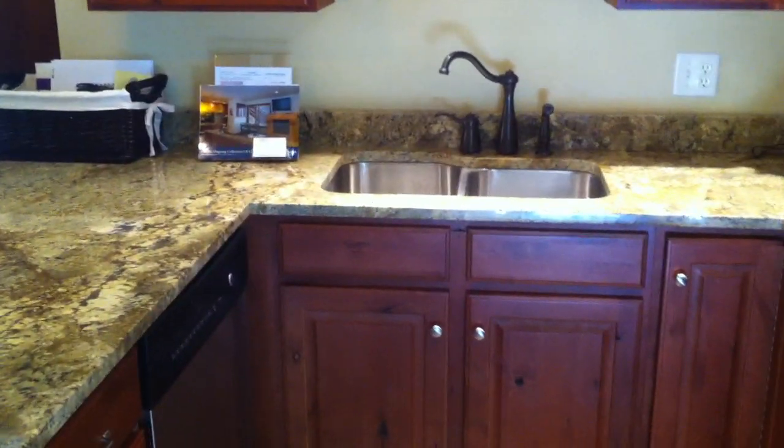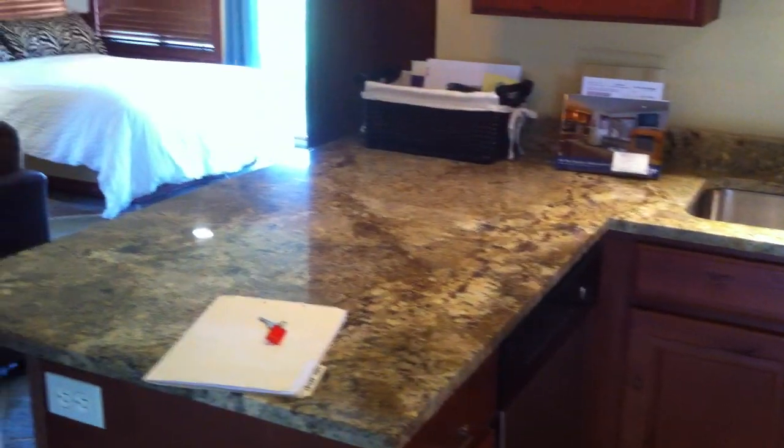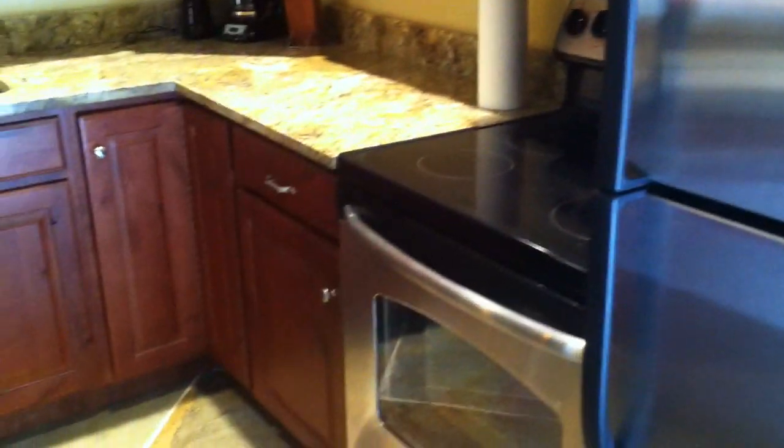Brand new cabinets with rubbed bronze faucets and of course granite tiles. The cabinetry looks like it's cherry — it's beautiful. Got some crown molding as well. All stainless steel brand new appliances, including the dishwasher.